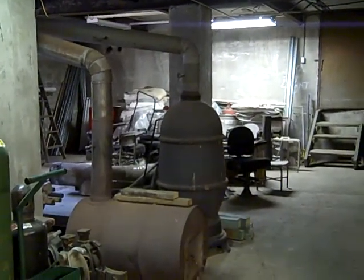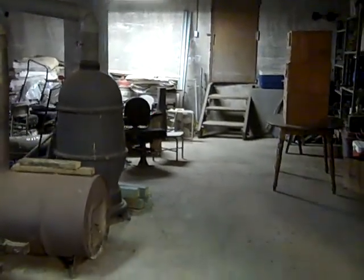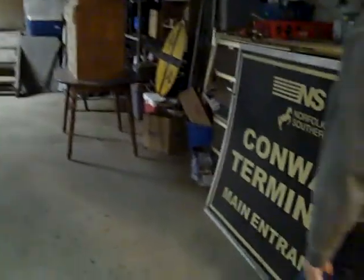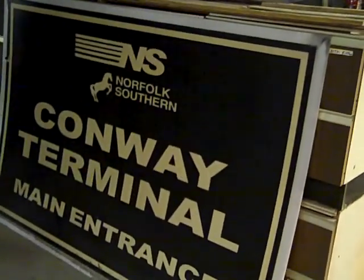The coal was purchased and brought in. The wood all comes from dead trees out in the north woods that I cut out. And we've got all sorts of tools down here.